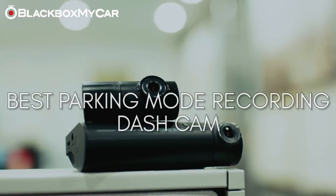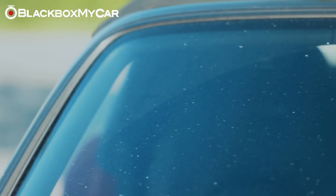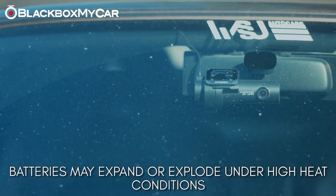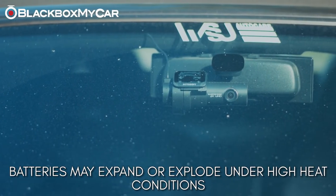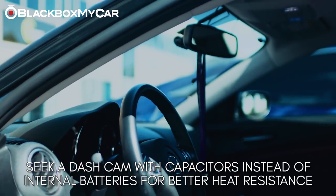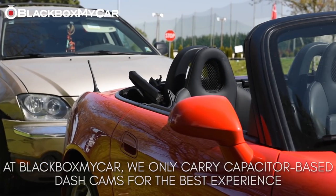Since dash cams are in the vehicle all year round, it's important to avoid ones that are battery powered — batteries can expand and even explode under high heat. The best dash cams use capacitors instead, which handle temperature extremes much more efficiently without issue. You'll be happy to know that Black Box My Car only carries dash cams that have capacitors.